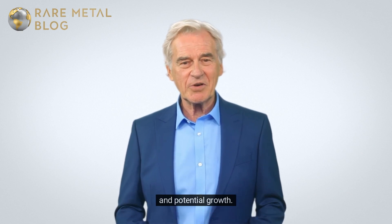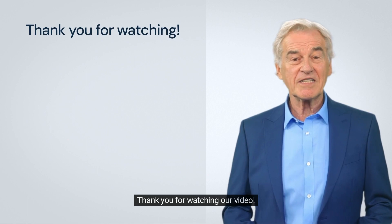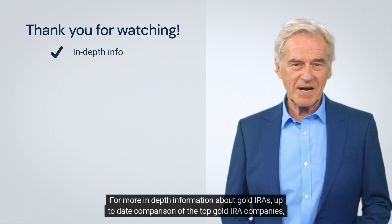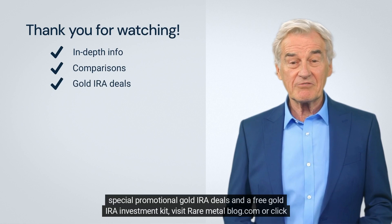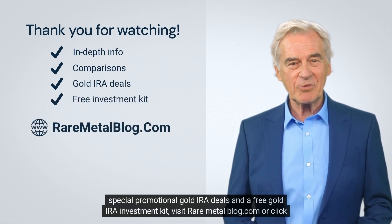A precious metals IRA can be a robust addition to your retirement strategy, offering both protection and potential growth. Ensure you're informed and consult with financial experts to maximize your benefits. Thank you for watching. For more in-depth information about gold IRAs, an up-to-date comparison of top gold IRA companies, special promotional deals, and a free gold IRA investment kit, visit raremetalblog.com or click the link below.